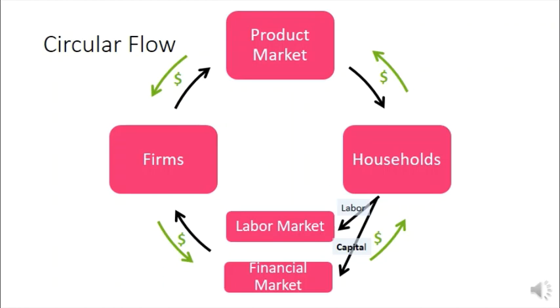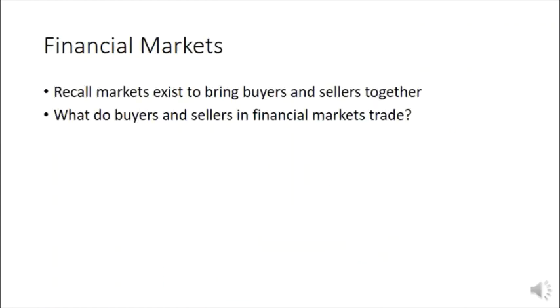Selling your labor is the labor market; selling your capital is the financial market. We're going to close this unit by talking briefly about how financial markets work. Markets exist to bring buyers and sellers together — so what do buyers and sellers trade in financial markets? Keep in mind that in product markets they trade goods and services. What are they trading in financial markets? Take a minute to think about it on your own.